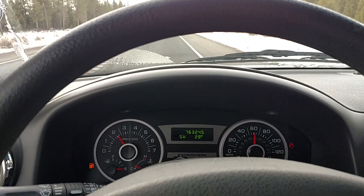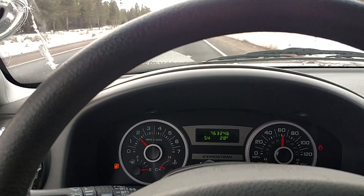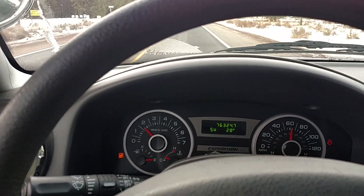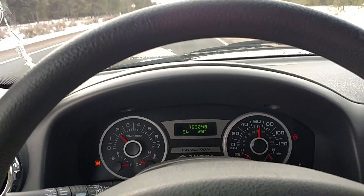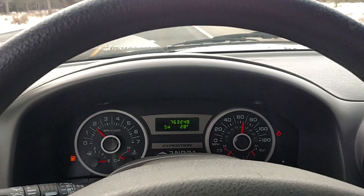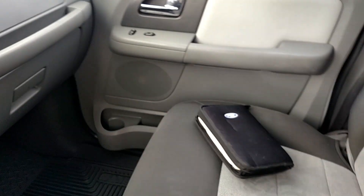Hey, what's up you guys, Interceptor King here. This is my 2006 Ford Expedition four-wheel drive, runs and drives perfect, no known mechanical issues whatsoever. It's a one-owner vehicle, always been professionally maintained and kept up. It's only got seventy-six thousand three hundred and twenty-five miles on it at the time of this recording. Interior is super clean.